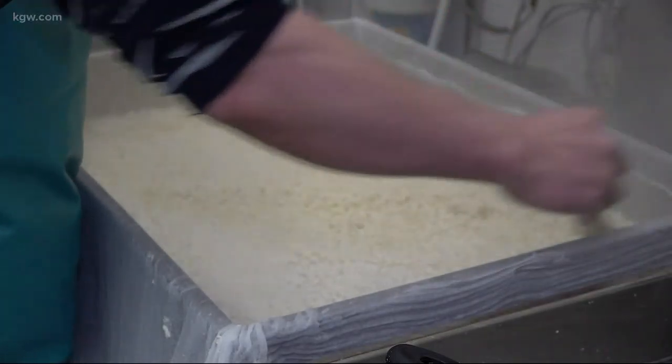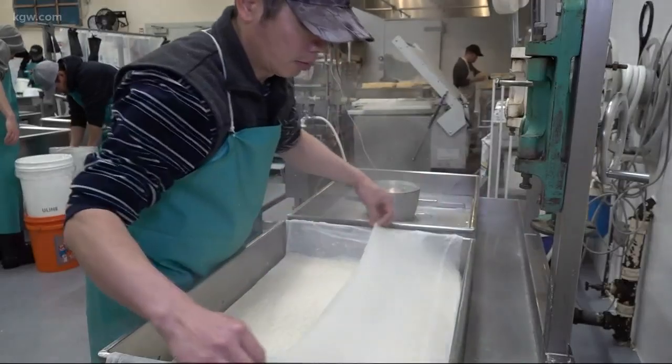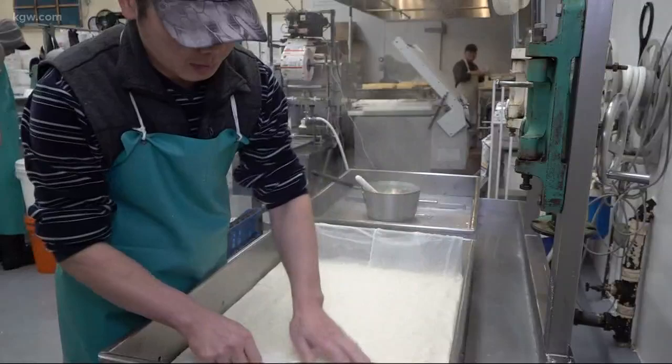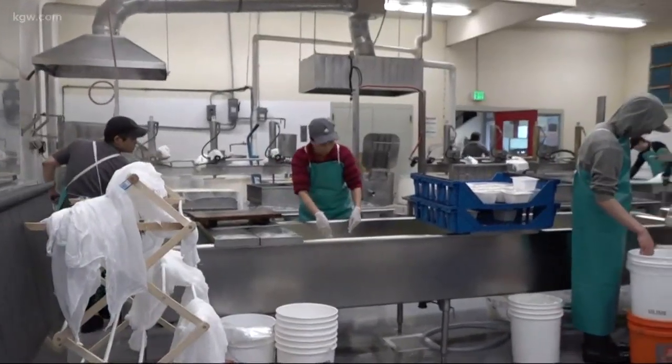Last March, the Otas passed the torch to the Ogatas, changing ownership but not their methods or their staff. As you can see, it's very labor-intensive, and they do it for a reason — because they believe it is the best way to make tofu.